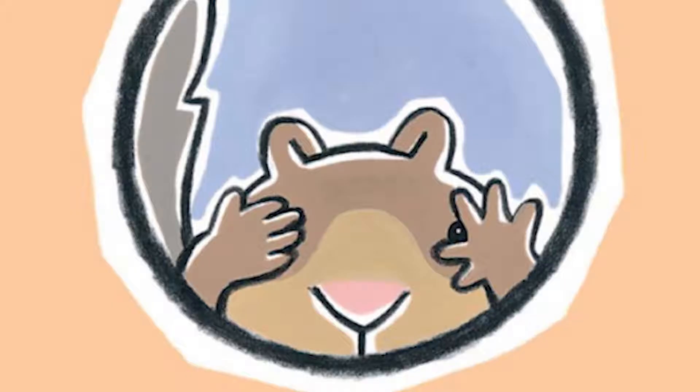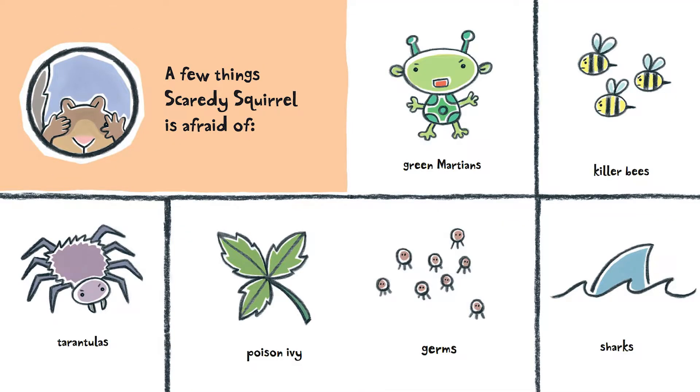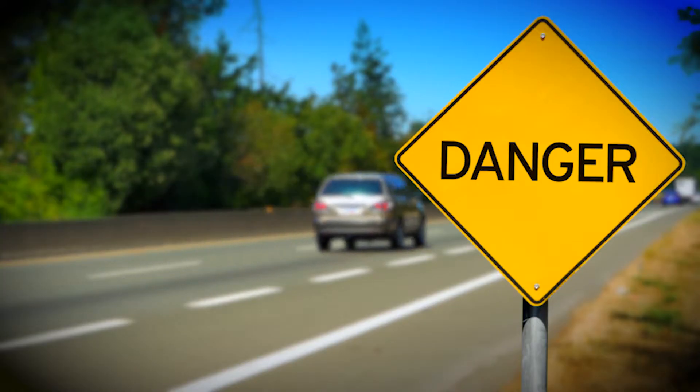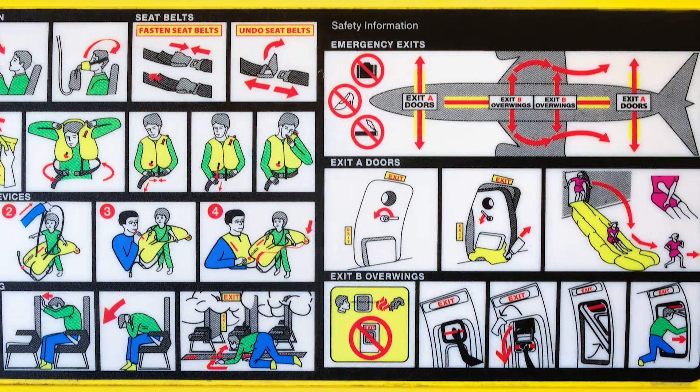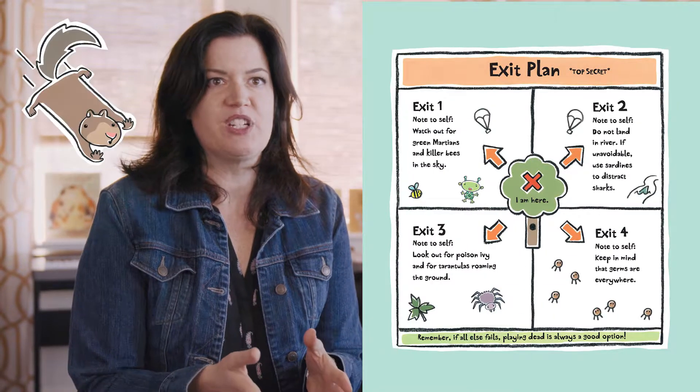When I created the first book I was looking for a style, a certain look to fit in with Scaredy's personality — which is being afraid of everything — and I thought about what's around us: stop signs, warnings, those guides we have in the airplane with the exits. That was a big inspiration for me.